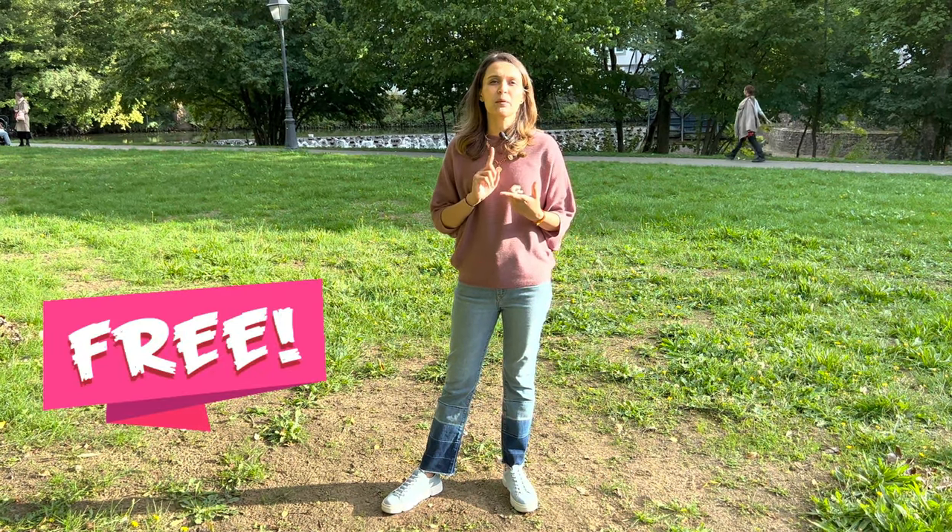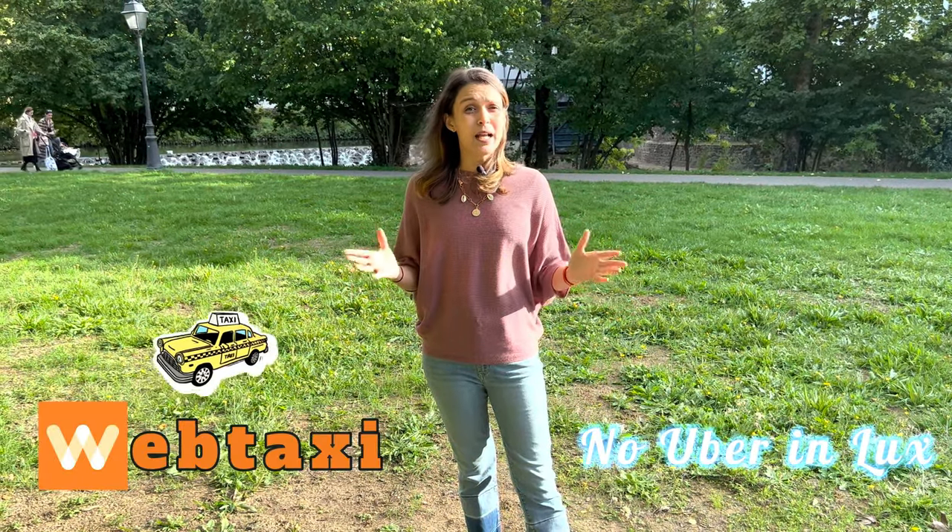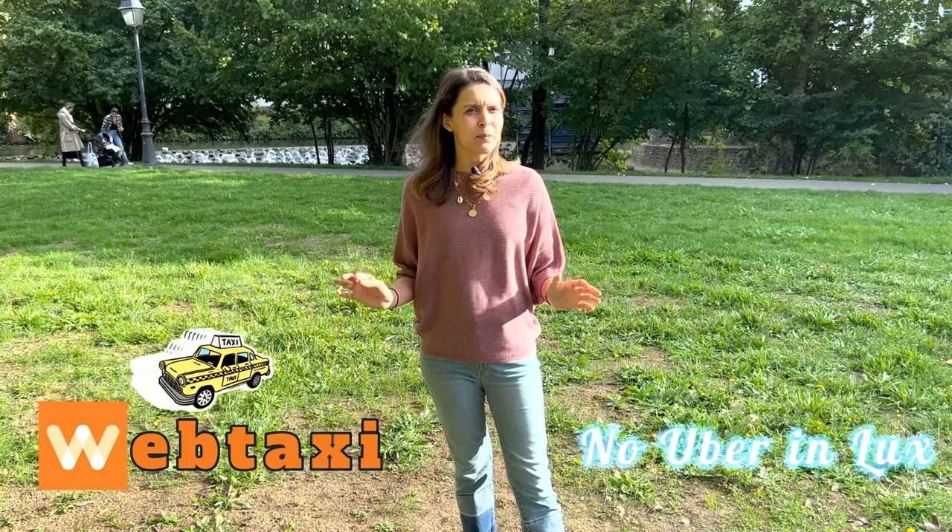Point number five is about transportation. Transportation within Luxembourg is completely free — it doesn't matter whether you are taking the bus, tram, or train, everything is free. For petrol prices, I'd suggest Googling the current price as it can fluctuate. Taxis are a bit expensive here, but it depends on where you are traveling from and to.